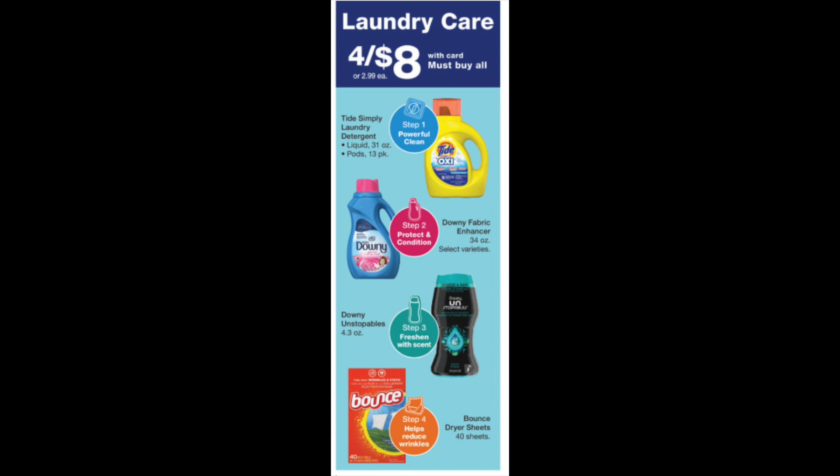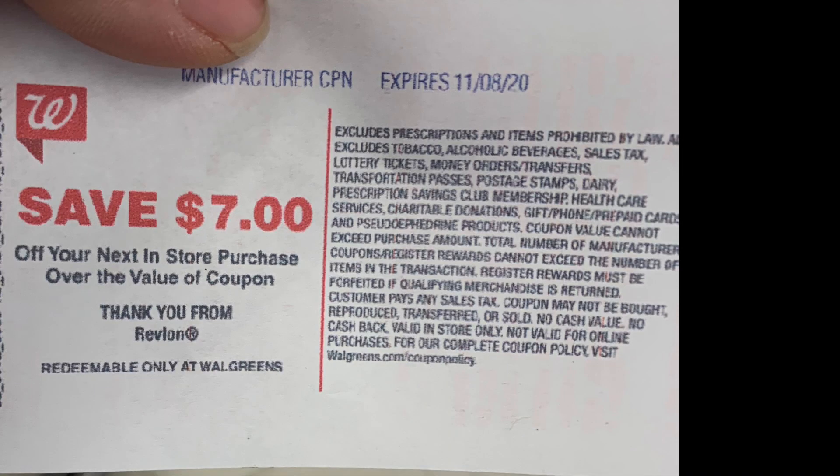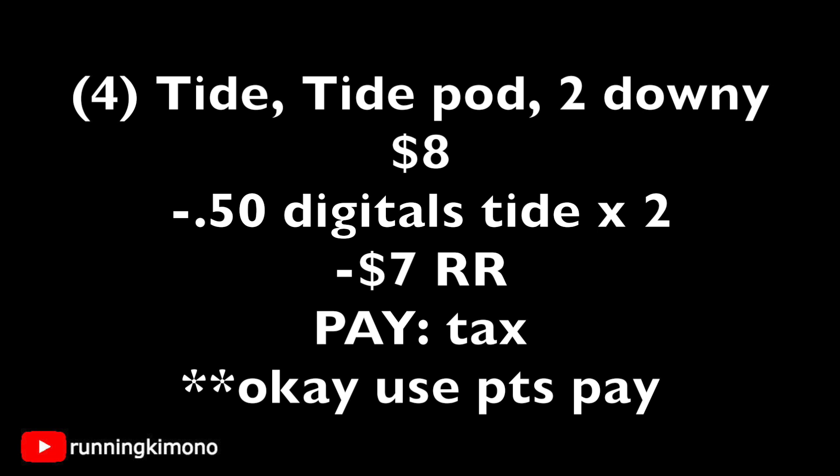Laundry care — this is the deal of the week. Various products are four for $8. There's a 50 cent coupon from a recent insert, and two 50-cent digitals for the pods and the liquid. If you have a $7 register reward from last week from Revlon, here's a deal: grab four products — a Tide Simply Liquid, a Tide Simply Pod, and two Downies. That's $8 on the nose. Subtracting two 50-cent digitals that's subtracting a dollar, then present that $7 register reward from last week. You're paying tax for this basket. If you don't have a register reward, just use points. This is a really smart use of points because $2 for each of these products is a really great price point.